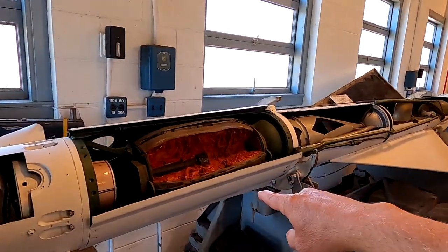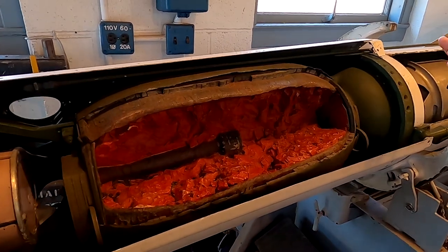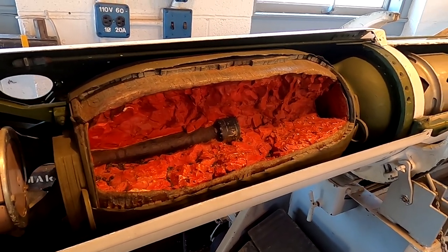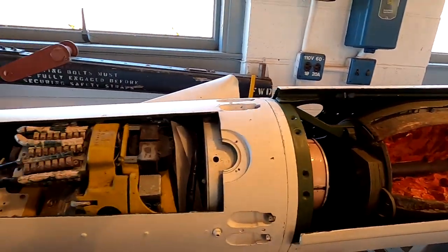Is this the warhead? Yes, this is the warhead — this is the bomb. This is the rocket booster, and the front section is the navigation system.